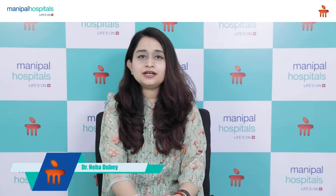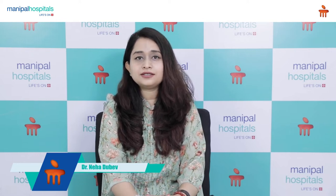Hi everyone, I'm Dr. Neha Dubey. I'm a Consultant Medical and Aesthetic Dermatologist at Manipal Hospital's Gurugram and today I'm going to talk to you about certain skincare tips that will help you keep your skin hydrated and healthy during harsh summer weather.